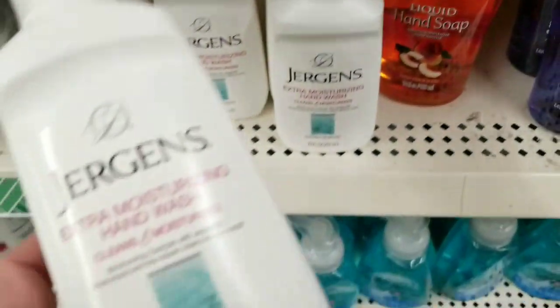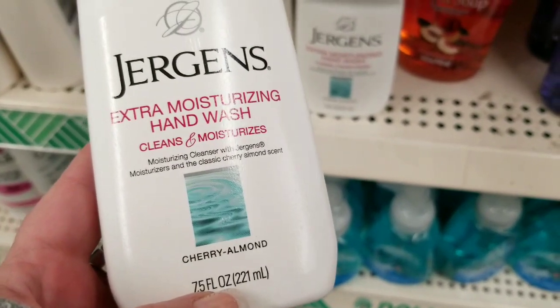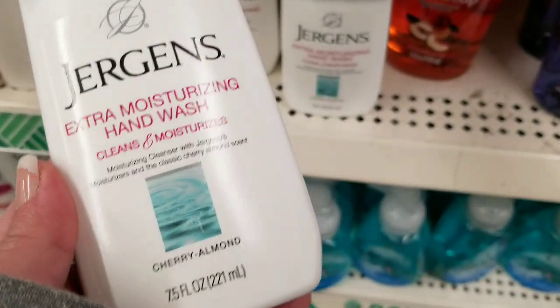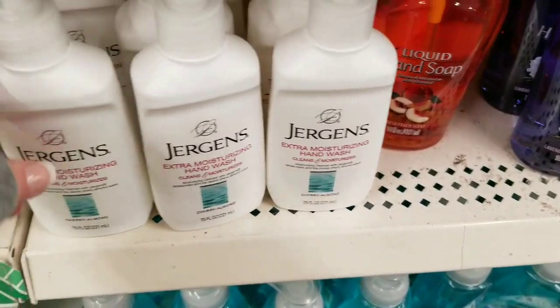My favorite hands down, no comparison: Jergens Extra Moisturizing Hand Soap. Love love love this Cherry Almond — my favorite, nothing else compares to this for me. Just personal preference, but this is my fave, 100%.